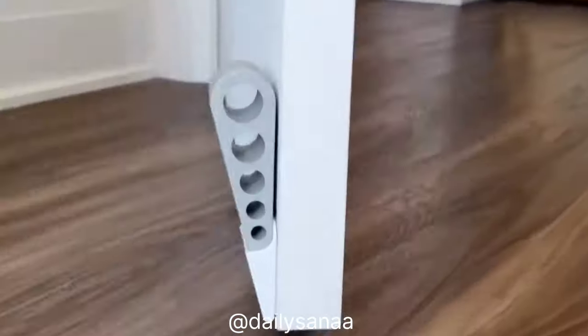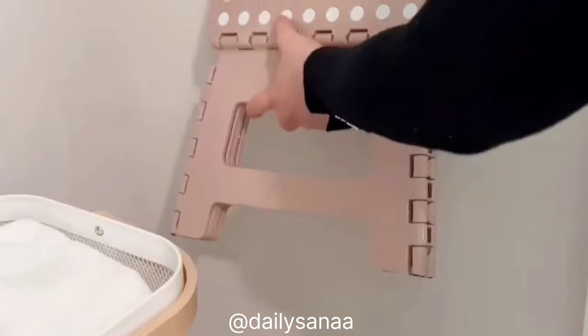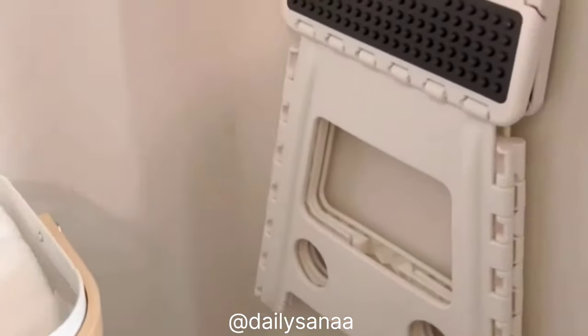This is a door stopper that you can attach to the bottom of your door and it's readily available whenever you need it. This is the perfect step stool to use around the house — it's very light and comes in a bunch of different sizes and colors.